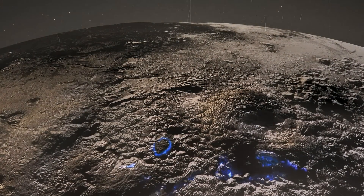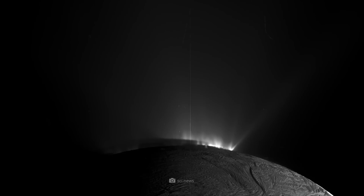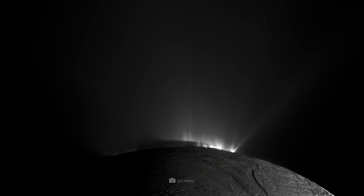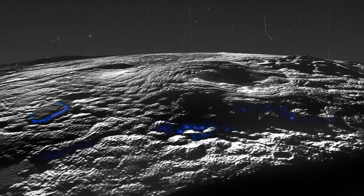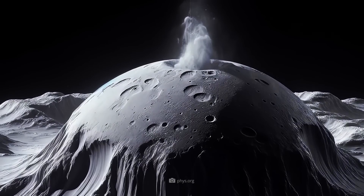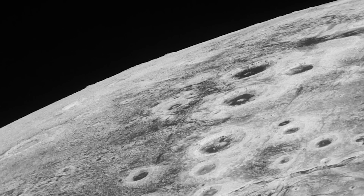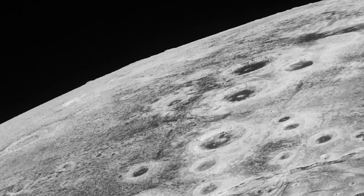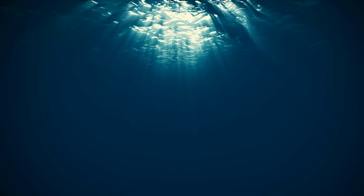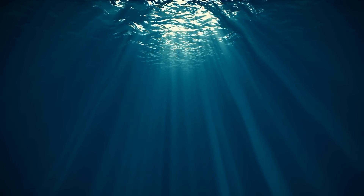Another spectacular image shows cryovolcanoes on the planet. These icy volcanoes spew out frozen material such as water ice, methane ice, or nitrogen ice, rather than lava. The images show large hills and crests rising above the surface, indicating that some form of volcanism still exists on Pluto, albeit in frozen form. Cryovolcanism was interpreted as another sign that Pluto is warmer at its core than we previously thought, and that volcanism supports the theory of a liquid ocean below the surface after New Horizons' first images arrived.